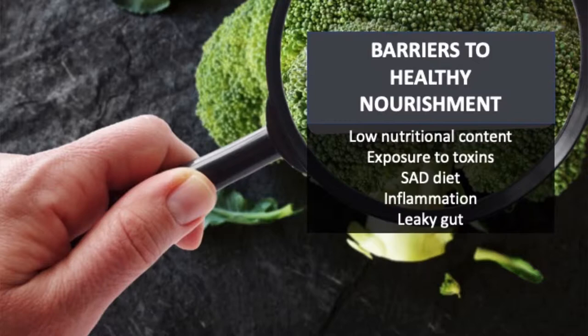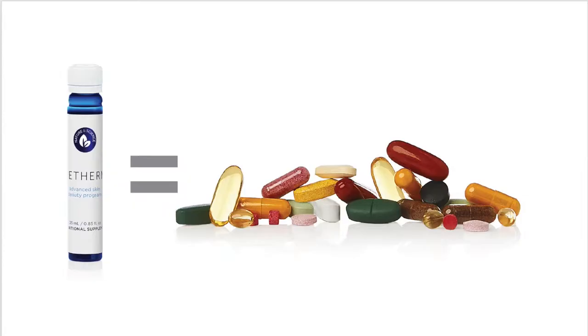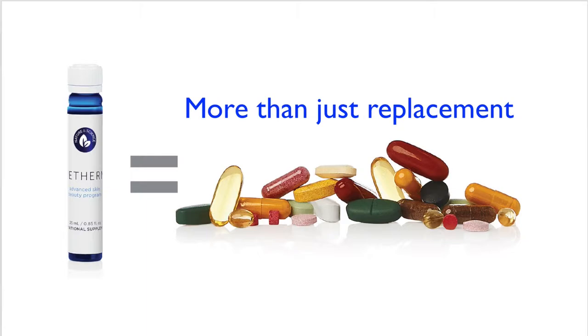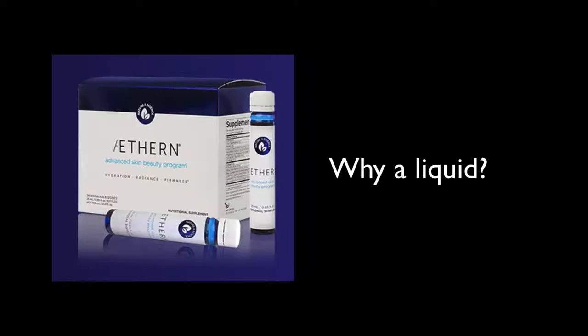Americans today don't get enough of the vital nutrients in food. In fact, government studies show that most of us are deficient in key minerals. What's most important to communicate to your patients is not just the nutrient replacement — it's nutritional synergy. It's the right blend of nutrients that work together to create health and beauty.